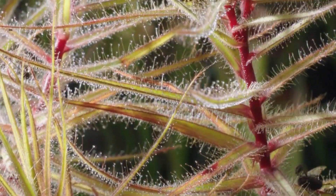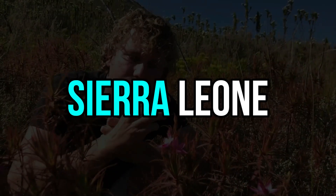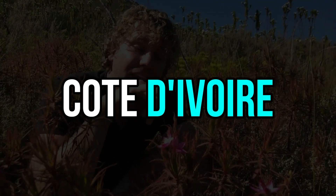The Roridula plant has been little studied but is known to thrive in the rainforests of Sierra Leone, Liberia, and Côte d'Ivoire.